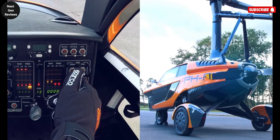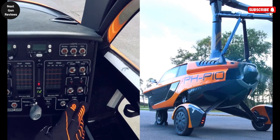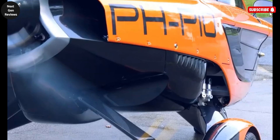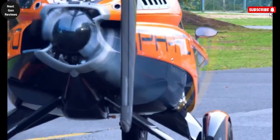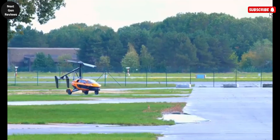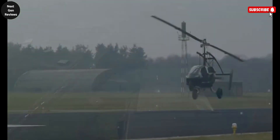Inside, the cockpit mirrors the luxury of a high-end sports car, with leather seats, a sleek dashboard, and ergonomically designed intuitive controls, ensuring both comfort and functionality whether you're flying or driving. This isn't a futuristic prototype — the PAL-V Liberty is already fully certified for road and air travel, meeting both driving and aviation safety standards. Owning a PAL-V Liberty isn't just about getting from point A to point B; it's about owning the journey itself.